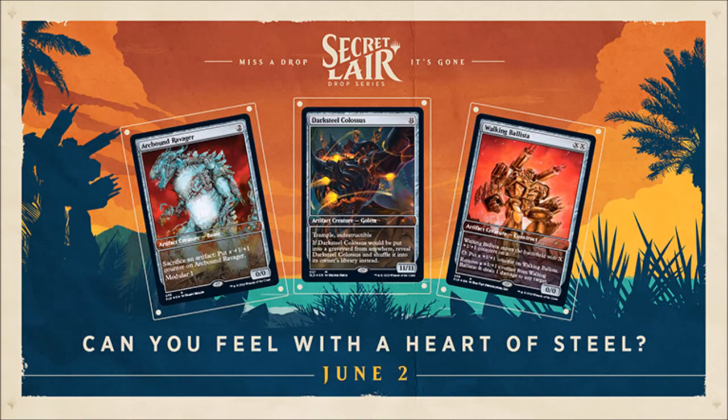The June 2nd Secret Layer, Can You Feel With a Heart of Steel, contains alternate art Arcbound Ravager, Darksteel Colossus, and Walking Ballista. This pack also includes a code for Arcbound Ravager sleeves on Magic Arena and one non-foil copy of each card on Magic Online via code. The total cost for this Secret Layer is $39.99. If purchased individually, Arcbound Ravager is $5.75, Darksteel Colossus $6.62, and Walking Ballista $27.73 — totaling $40.10 on TCGPlayer, making it a pretty good deal. I actually enjoy the art on these more than the Full Sleeve Tattoo ones.